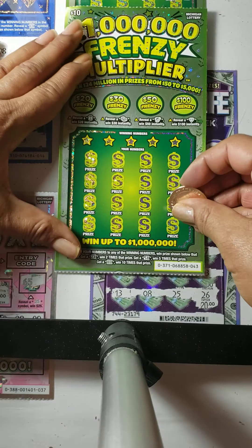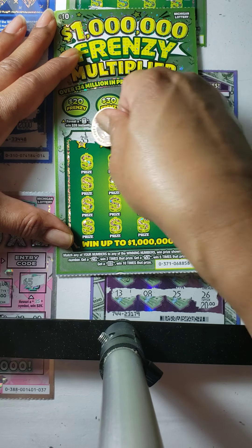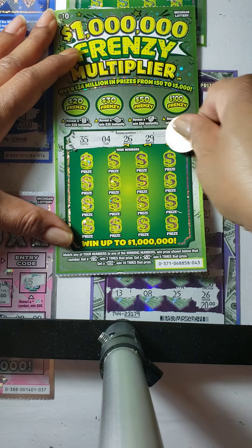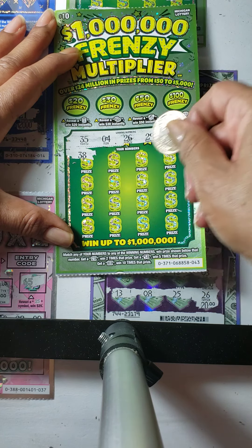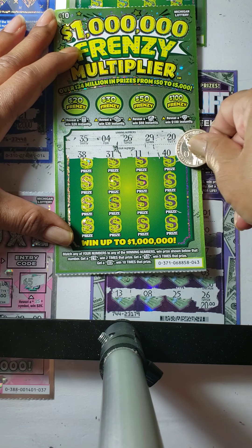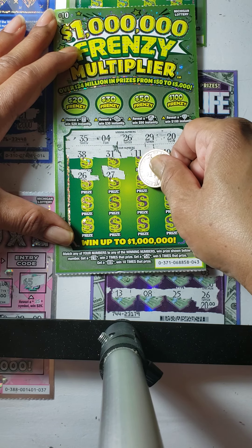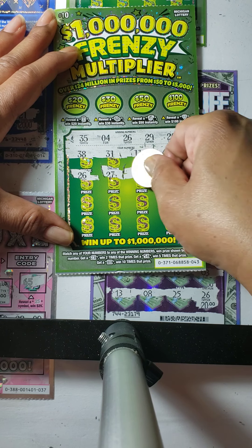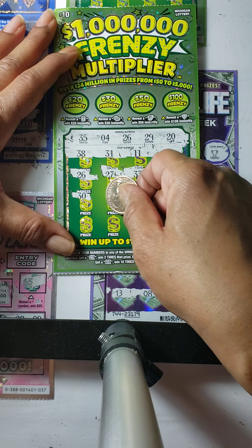Let's see if we can find anything on this card. The numbers are 35, number 4, 26, 29, and 20. We have 38, 31, number 11, number 40, 30, 26, 27. We have a winner — we have number 26! We also have 27, 33, number 12, 30, and 20.